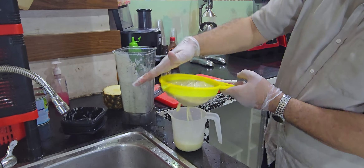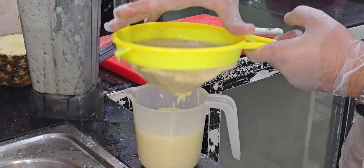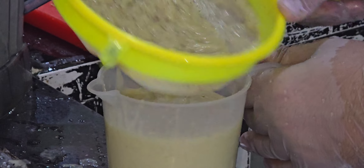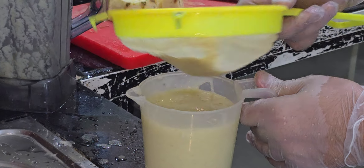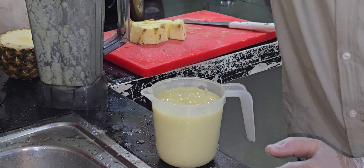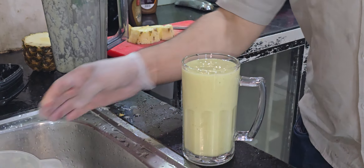So this is my ginger, pear, and kiwi juice — this will be the first time I've tried anything like it. It looks nice and thick, almost like it has a banana in it, but it does not have a banana in it. Wow, wow, wow.